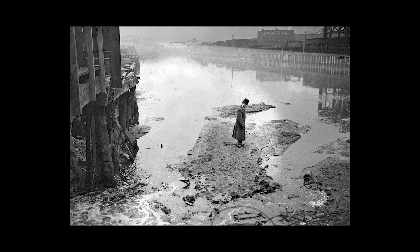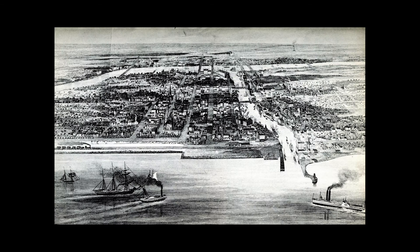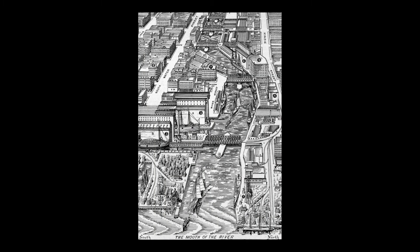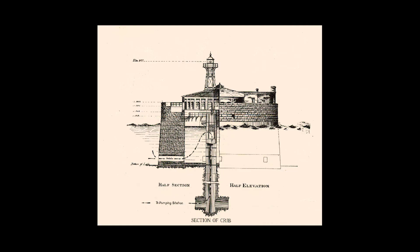In the early days of the city, pollutants from the city's sewers, factories, and slaughterhouses filled the Chicago River, whose heavily polluted water then flowed out into the lake, directly into the city's water supply. This spread disease like cholera throughout the city. A solution was needed to source lake water that was far away from the outlet of the polluted Chicago River, and that's where the cribs came in.